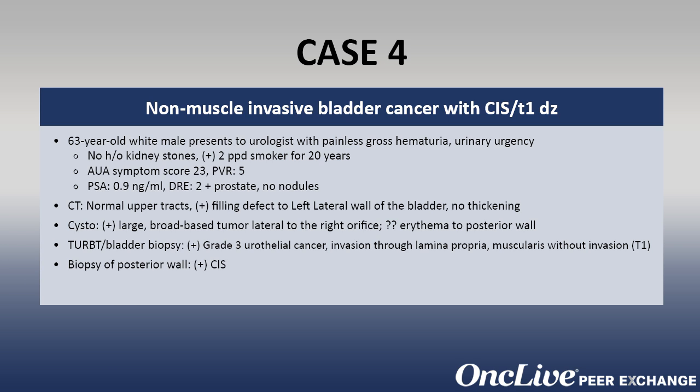Biopsy of the posterior wall of the erythematous area is consistent with carcinoma in situ of the bladder, and random biopsies to the rest of the bladder are negative for tumor.